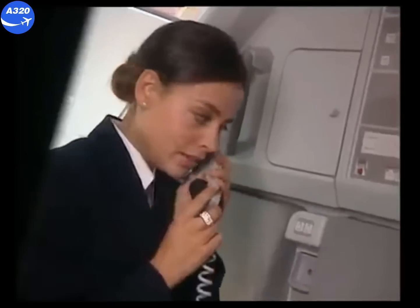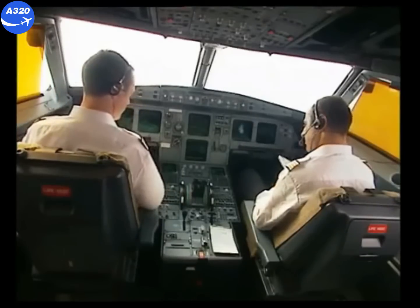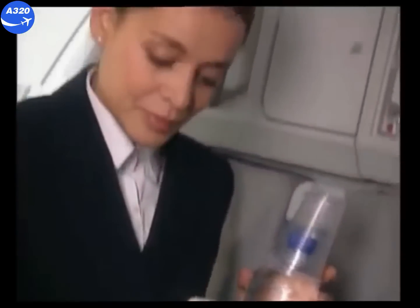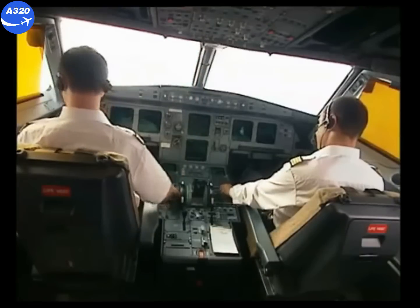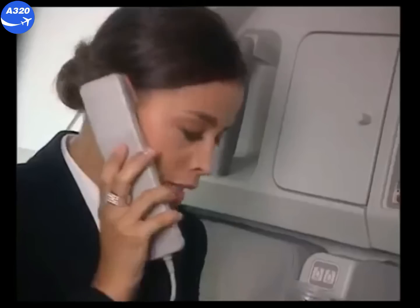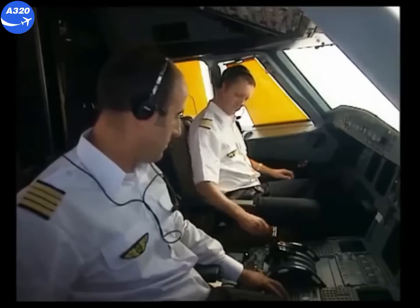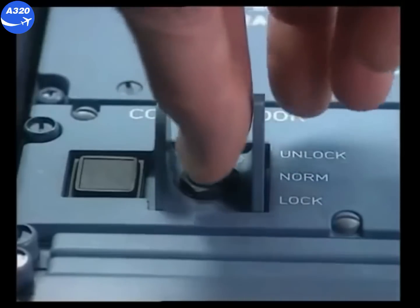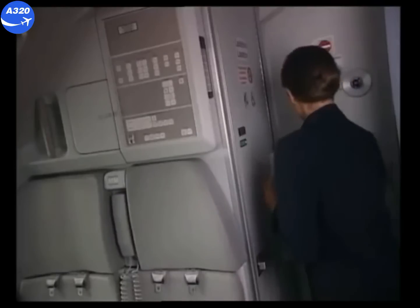The purser confirms: No problem, I'll bring it. After a few minutes, the purser comes back and needs to access the cockpit, so she calls the captain on the interphone: Hello, Captain, here's your water. Then she goes to the code pad and presses the hash key. In the cockpit, the buzzer sounds for three seconds. The captain pulls the toggle switch and maintains it in the unlock position. The green light on the code pad comes on — access is allowed.